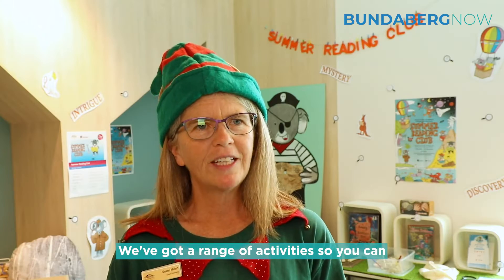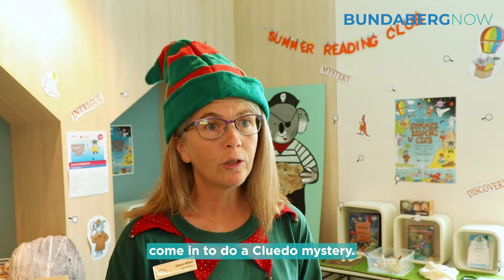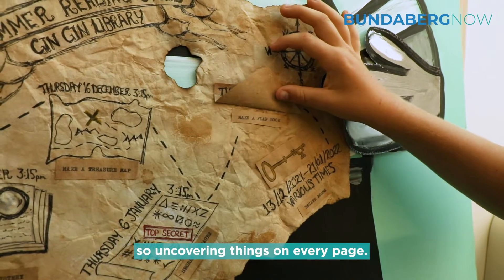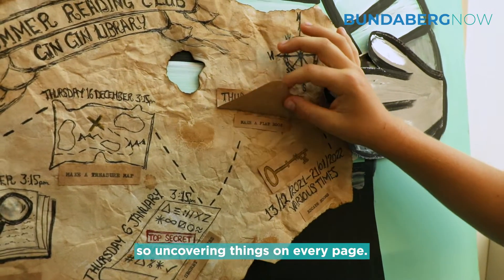We've got a range of activities — you can come in to do a Cluedo mystery. We've also got a Create a Lift the Flap book, so you're uncovering things on every page.